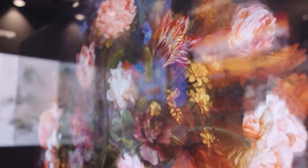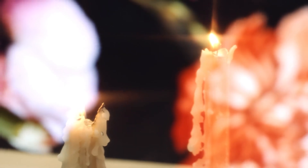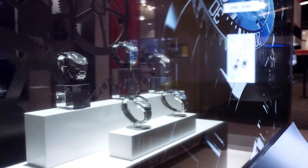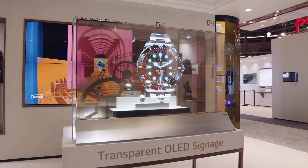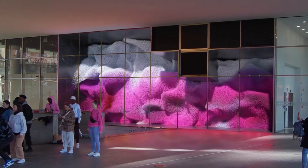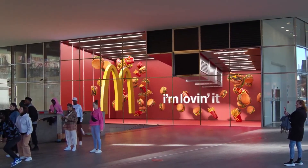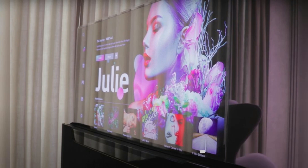LG transparent OLED displays have gained significant attention in the advertising industry. These cutting-edge screens provide stunning visual experiences by seamlessly blending digital content with the real world. With their transparency, these displays can be integrated into various environments such as retail stores, airports, and exhibition spaces, allowing brands to create immersive and interactive experiences for their customers. We will discuss the unique features and benefits of LG transparent OLED displays, as well as notable examples of their successful implementation and marketing campaigns.